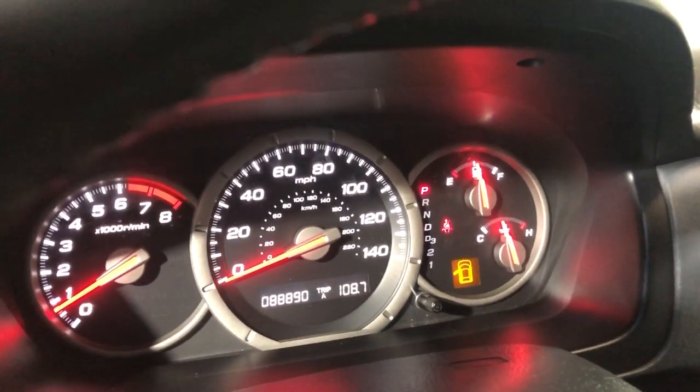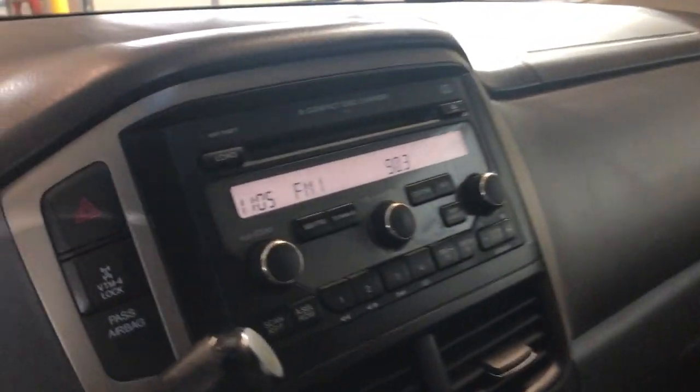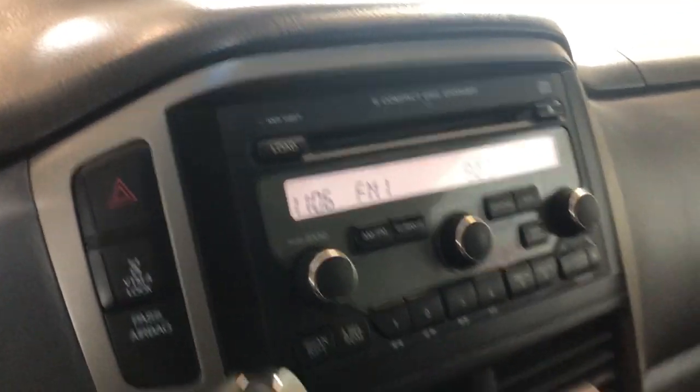No warning lights on the dash, low miles — 88,000 miles. Nice and clean dash, no issues. It's got AM, FM, XM, and AUX.